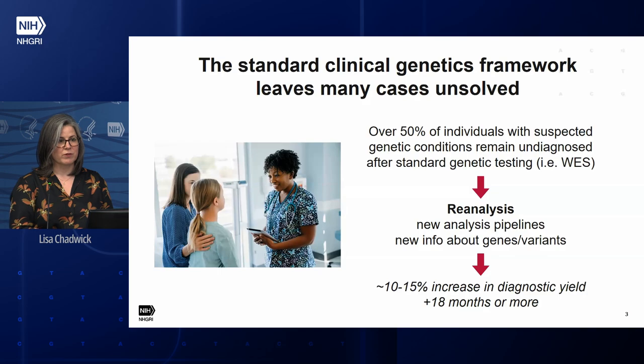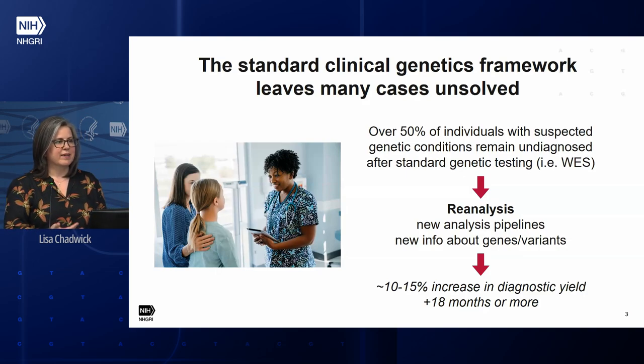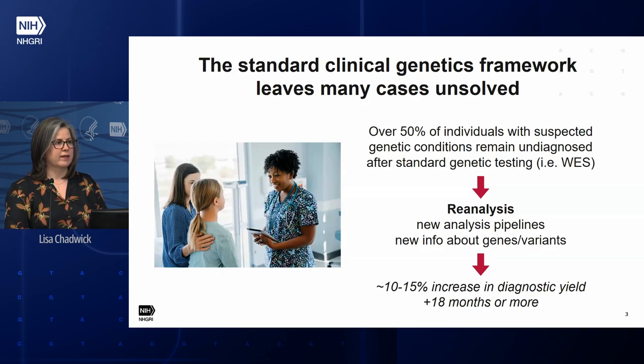Those undiagnosed patients are kind of on hold. What typically happens is they go back through and reanalyze those cases periodically. Over time, analysis pipelines may have changed, so they're able to detect different kinds of variants, or there have been new gene-phenotype associations published that help resolve variants of uncertain significance. Studies looking at the return rate of reanalysis show about 10 to 15 percent, with 18 months being the sweet spot timeline. This is helpful, but it's still very slow and leaves a lot of people without an answer.